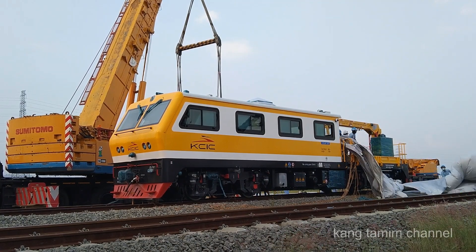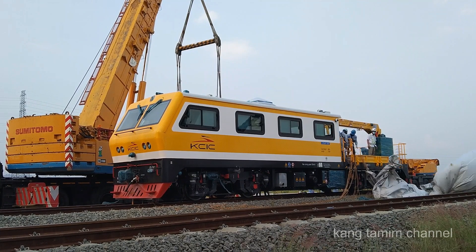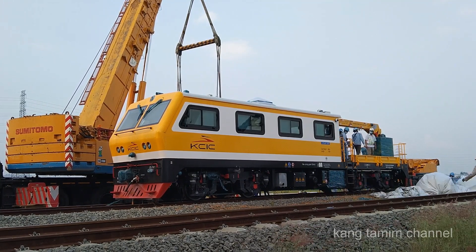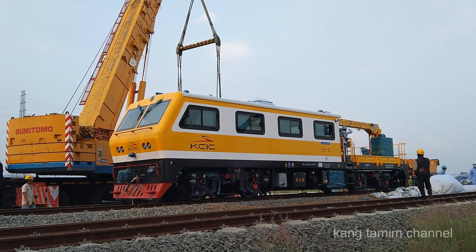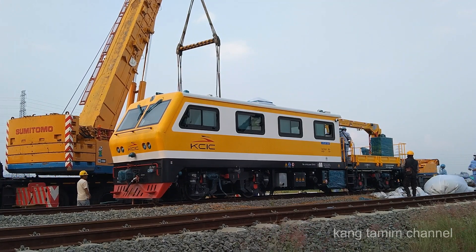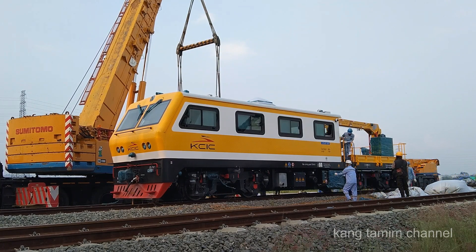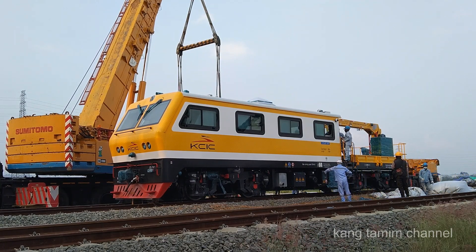Kemungkinan lokomotif ini akan tetap berada di depo meskipun proyek kereta cepat Jakarta Bandung sudah selesai. Lokomotif ini bisa digunakan untuk keperluan perbaikan, repair, atau pemeliharaan maintenance infrastruktur kereta cepat Jakarta Bandung.